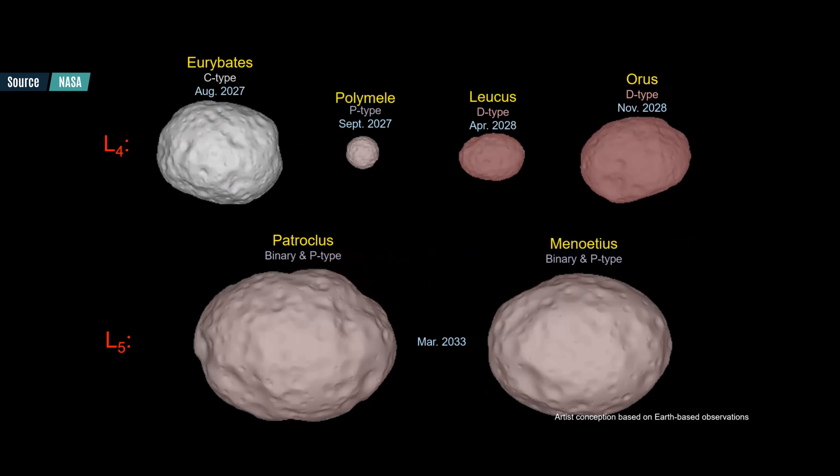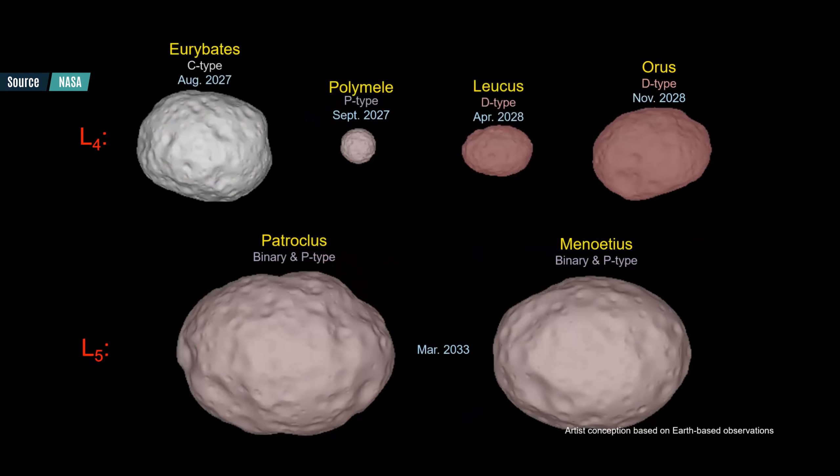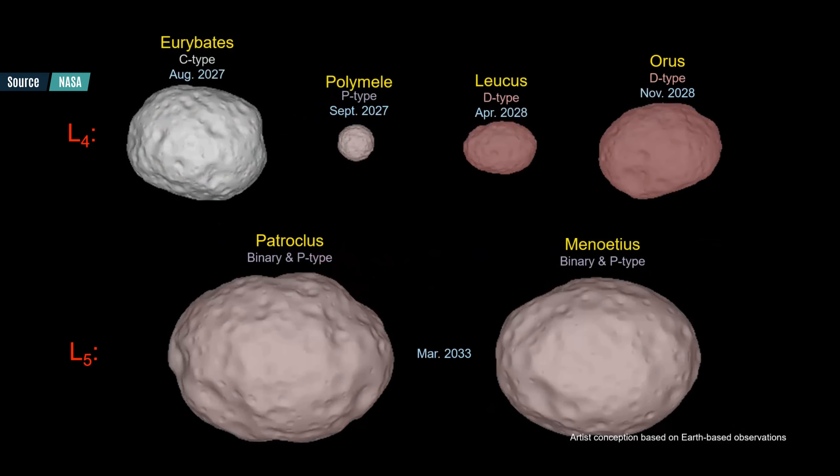Trojans are not well known because to this day all the previous missions were oriented towards the main belt or the Kuiper belt, leaving the Trojans undisturbed. With the Lucy mission there is an opportunity to visit a lot of those asteroids with a single mission, sampling the diversity of the asteroids in a single shot. This single mission will give us as many encounters with Trojans as all the main belt asteroid missions combined.